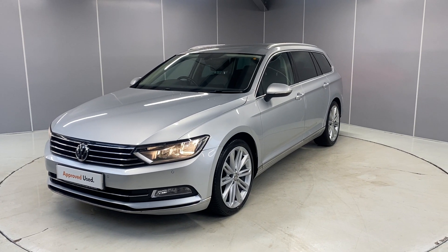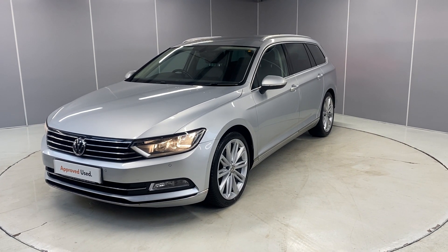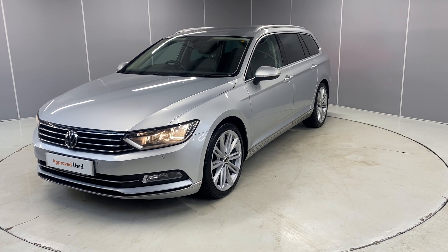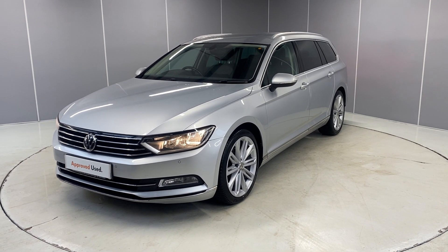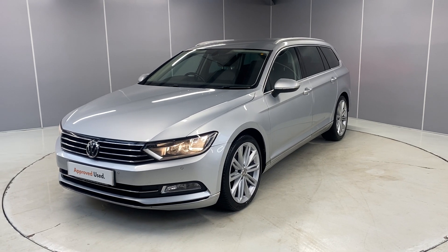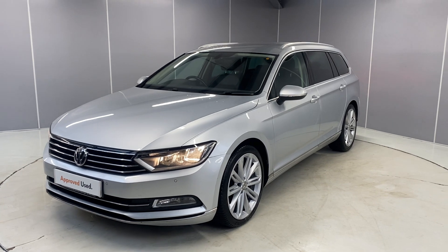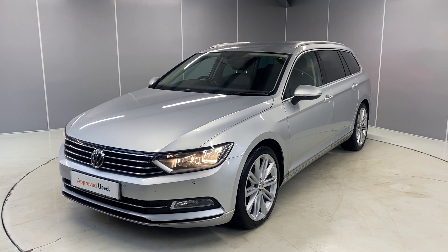Hi guys, welcome back to Lancaster Volkswagen, my name's Willis. Today I'm going to give you a little walk-around video of this lovely 2016 Volkswagen Passat GT Estate. This is a 2 litre TDI engine with a DSG transmission, finished in reflex silver, and I'm going to point out some of the features along the way.